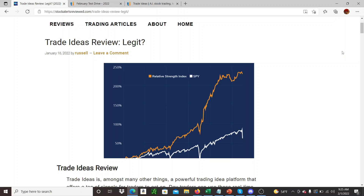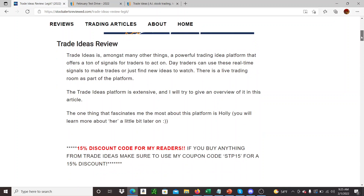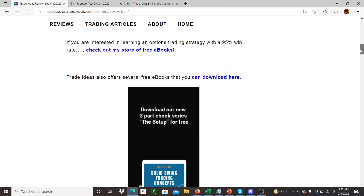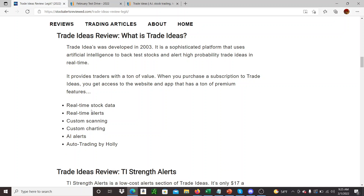So it's a really good program. For some of the stuff the cost is really low — like if you were just to sign up for the strength alerts, you can basically pay like seventeen dollars a month, which is awesome. But some of the other stuff like the real-time stock data, the other alerts, the scanning, the artificial intelligence alerts —